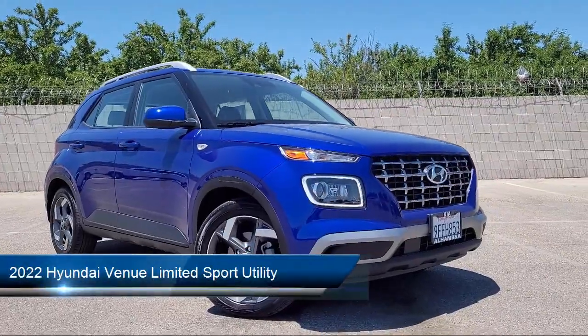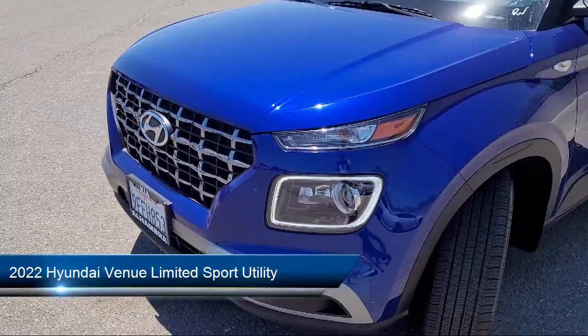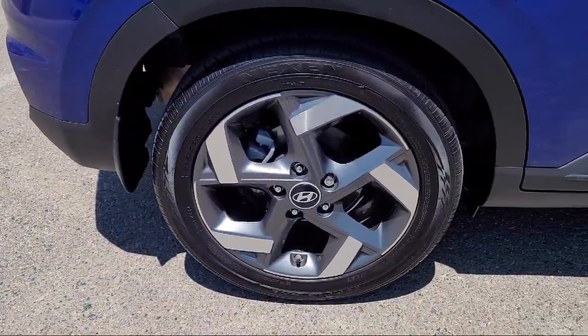It comes equipped with navigation, heated front seats, AM/FM/HD Sirius XM audio system, Apple CarPlay and Android Auto.